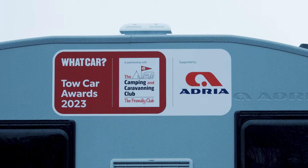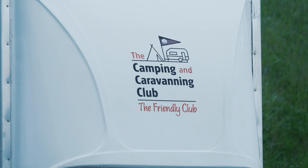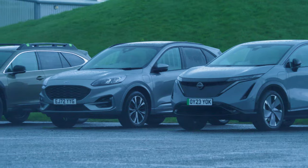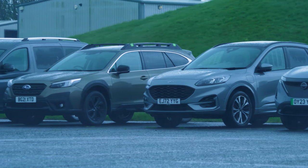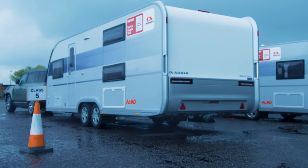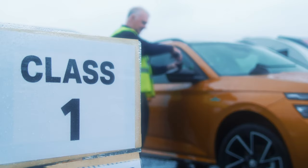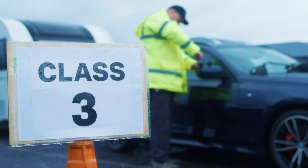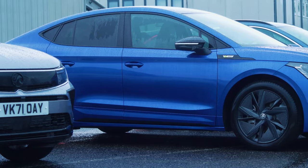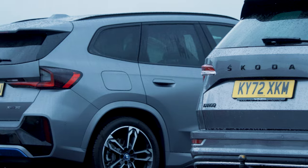Welcome to the What Car? Tow Car Awards 2023. Once again, we've teamed up with the caravanning experts at the Camping and Caravanning Club to find Britain's best tow cars. Whether you need to tow a horse box, caravan or a camping trailer, you'll find the top choices for all budgets right here. All the caravans used in these tests have been supplied by our technical partners Adria Caravans. We've split the field of 30 cars into five different weight classes with a separate category for electric cars. If you want a great deal on any of these cars, go to whatcar.com where you can also read more about the tow car awards.